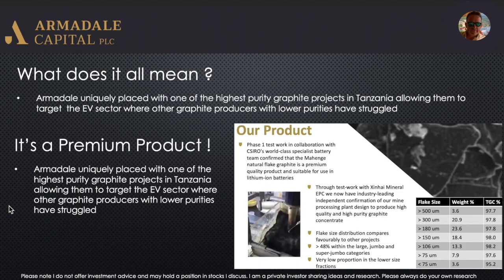What does it all mean? Well, Armidale have been on a bit of a journey and they're sort of coming to the end of it — on the home straight. I think they're uniquely placed because they've got one of the highest purity graphite projects in Tanzania, which will allow them to tap into the impending demand from the EV sector. It really is a premium product. The company actually commissioned Ciro, who have a world-class specialist battery team, to test the product, and they've confirmed it's high purity and a premium product that will fit well with lithium-ion batteries.